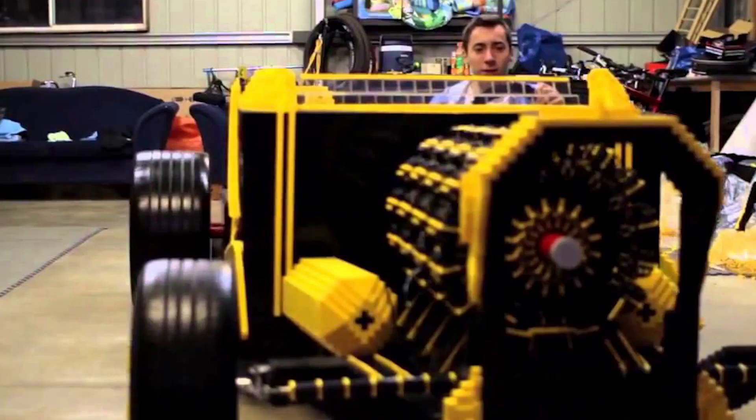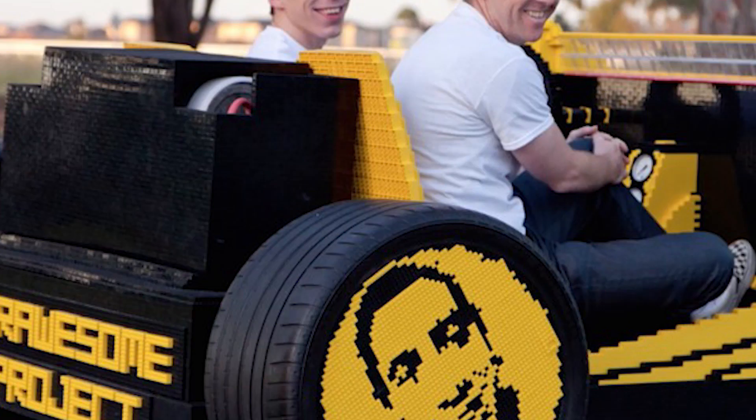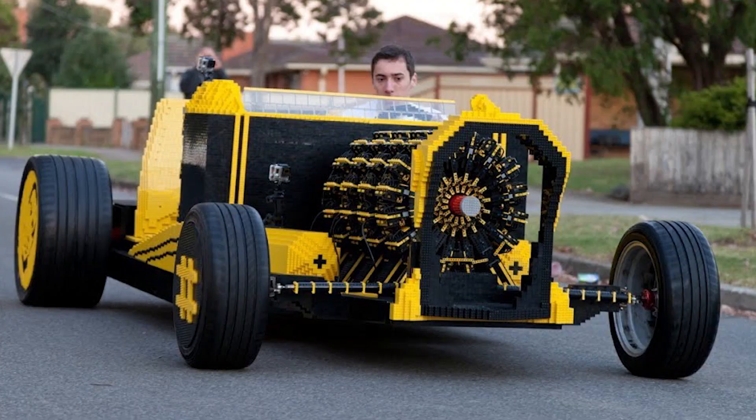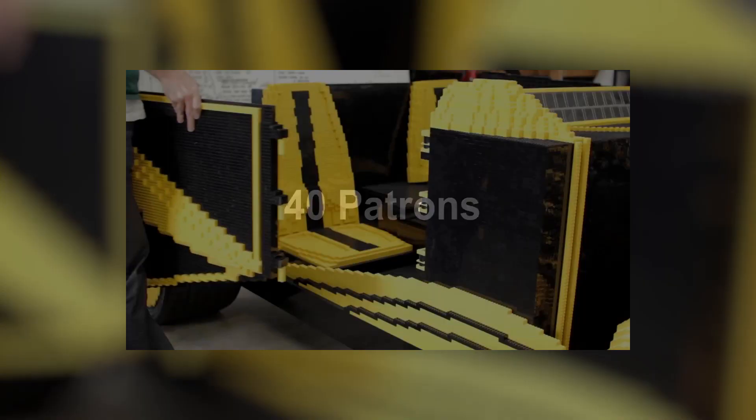Number 3: Life-Size LEGO Car Fueled by Air. There have been several life-size car models made out of LEGO, but Romanian inventor Raul Oida and Australian investor Steve Sammartino wanted to make something better: a LEGO car that you can actually drive.